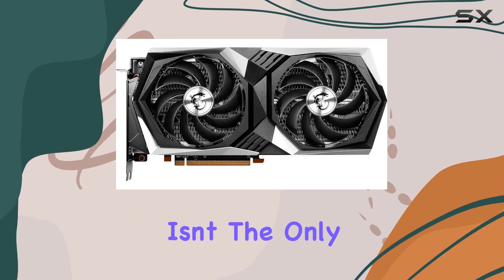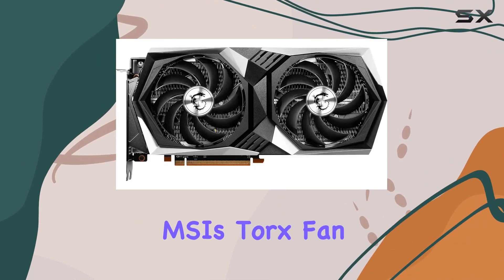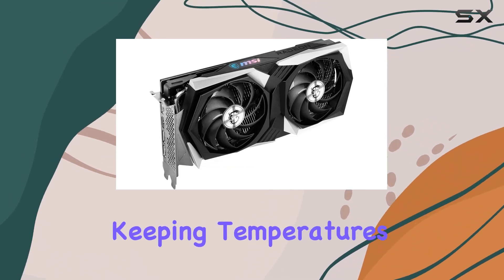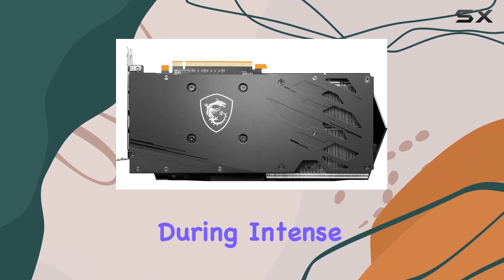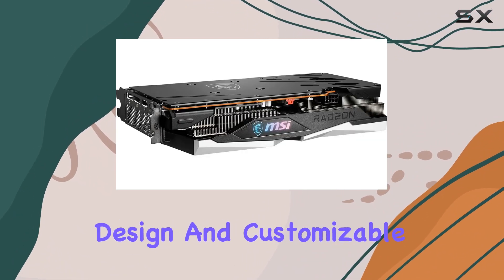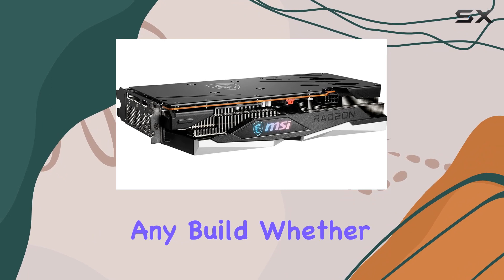But performance isn't the only thing that sets this card apart. MSI's Torx Fan RGB Cooling System ensures efficient heat dissipation, keeping temperatures in check even during intense gaming sessions. Plus, the sleek design and customizable RGB lighting add a touch of style to any build.